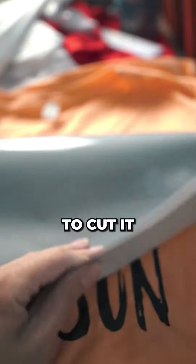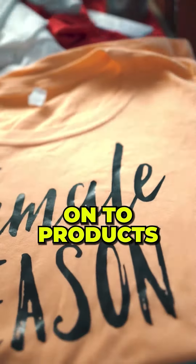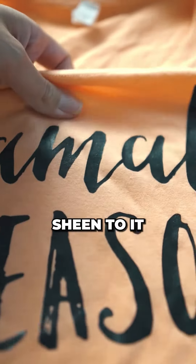It comes in a roll or sheets like this. You need a special cutter like a Cricut or plotter to be able to cut it. You heat press it onto products and it has this sheen to it.